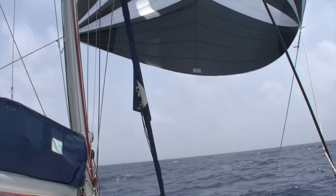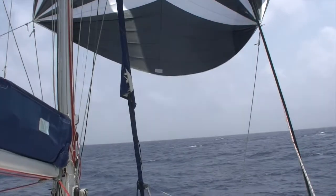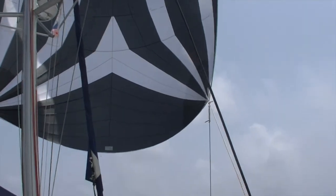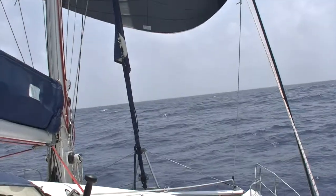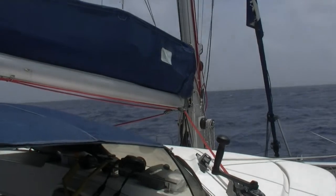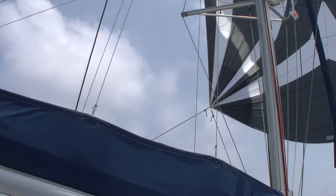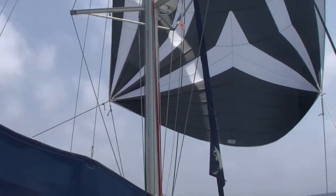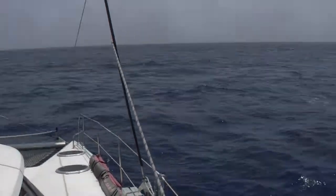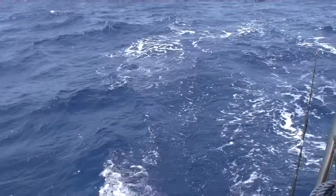We're sailing now in the Caribbean Sea near the Panama coast. You can see the parasailor up. Here you can see the lines — you don't need a spinnaker pole or boom, you just have these two lines. I'm going over the deck, and this is the wave coming from here.